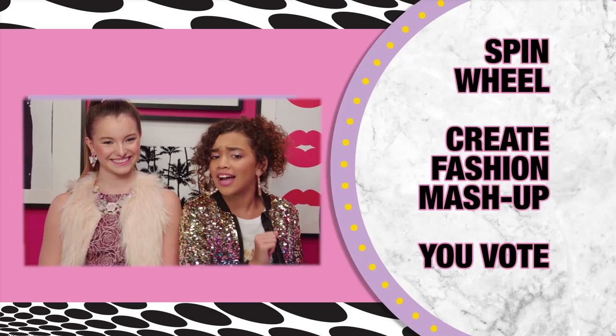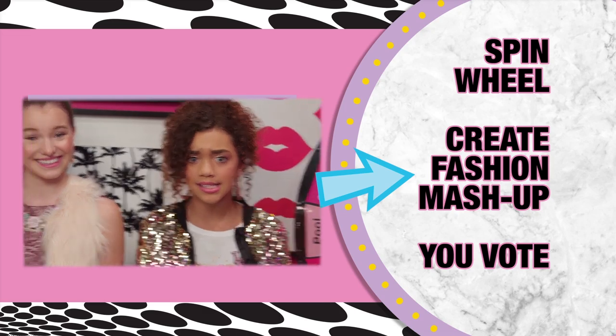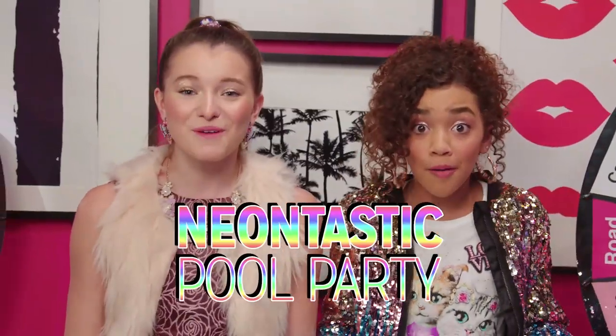Fashion chalala! So, you got this. One real spins, the other spins. Mix, smash, bash in 60 seconds. Let's do this. One, two... Yee! Neontastic! Pool party! Neontastic pool party!